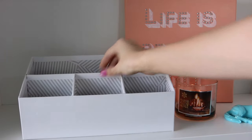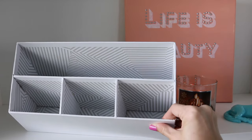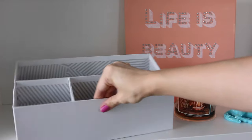A fun and inexpensive way to store palettes is by using a desktop document letter sorter. I got this one from Target.